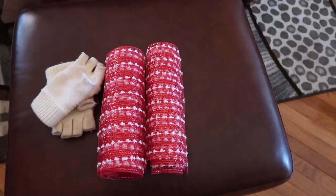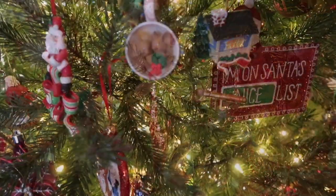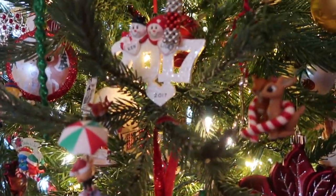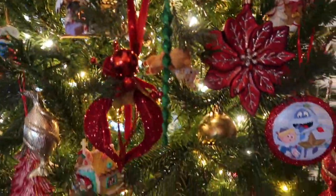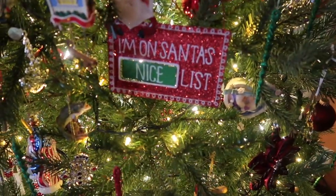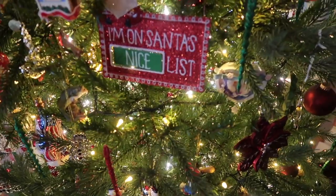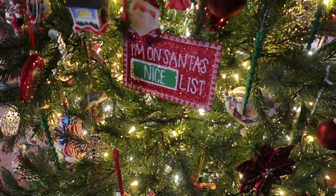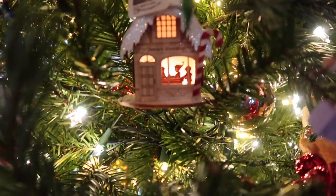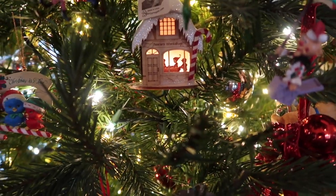This is our ornament for this year, 2017. Our tradition is to get an ornament every year — sometimes we can get them with the date on it like this one, which we ordered through Amazon, and sometimes we just write the dates on the back. I am on Santa's nice list — Ken has one and I have one. Maybe he doesn't know which one is mine so he can't change it. This little cottage with elves working in Santa's cottage, I got in Gatlinburg — it has a hole where you put the light bulb in.